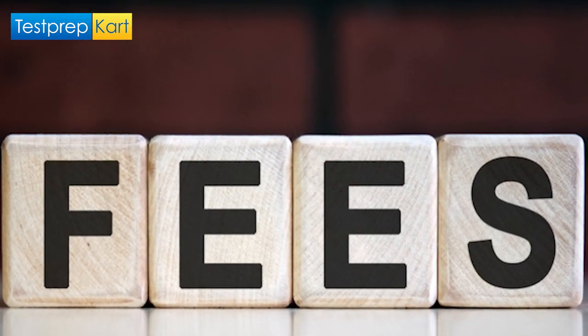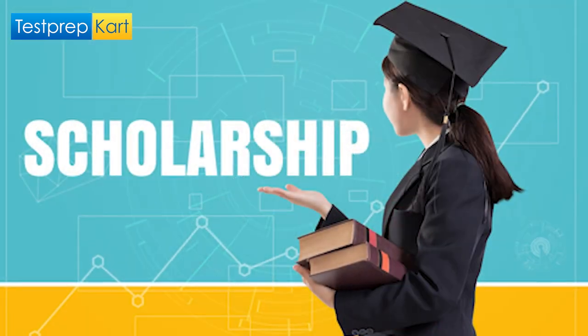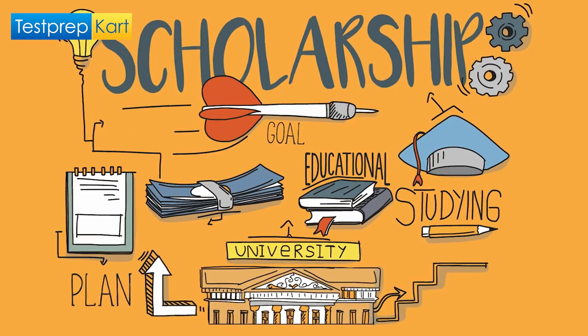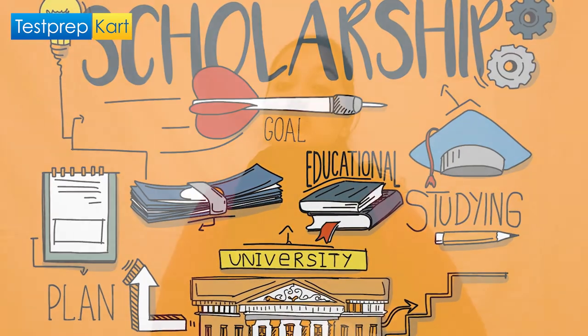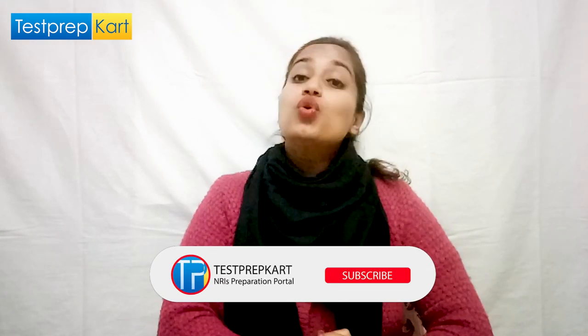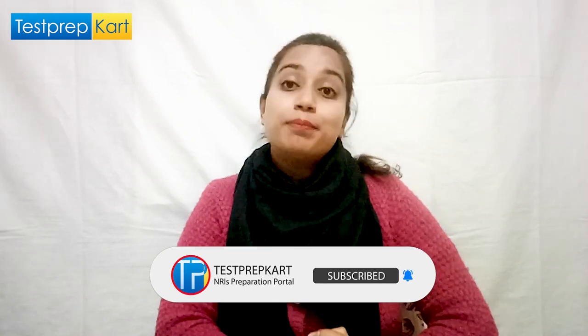But obviously the expenses in a foreign country are very high — the fees, the hostel fees, and other expenses cost a lot, and a normal middle-class family is not able to afford that. So to help such students, colleges in foreign countries give a lot of scholarships based on financial need or merit, and a student can even get a scholarship through their SAT score. This is really a great help to aspiring students who want to make their dreams come true.